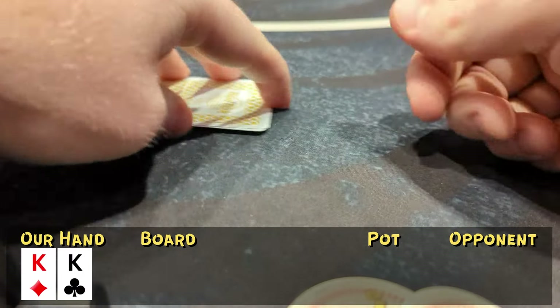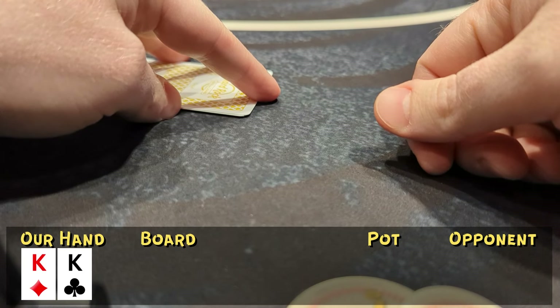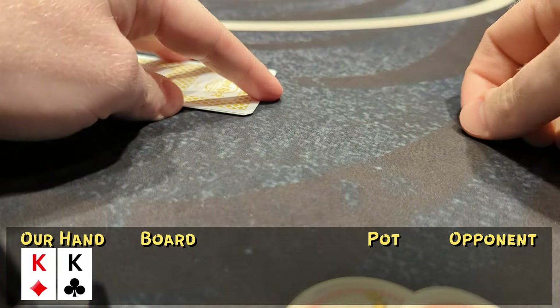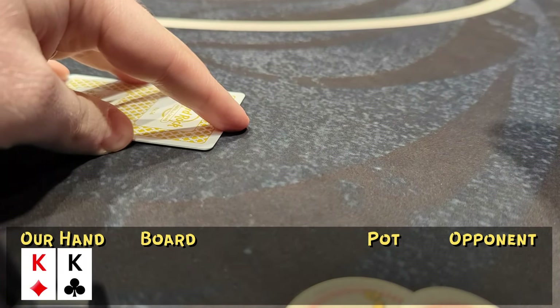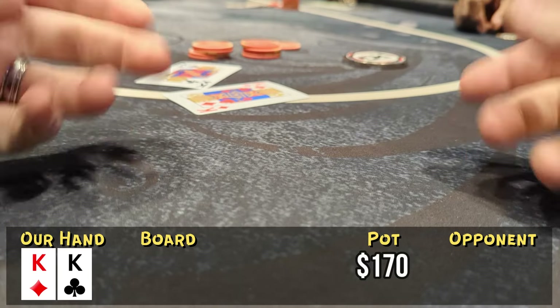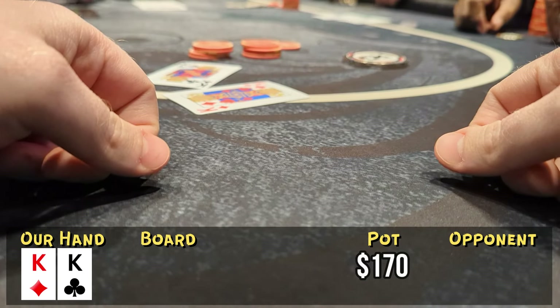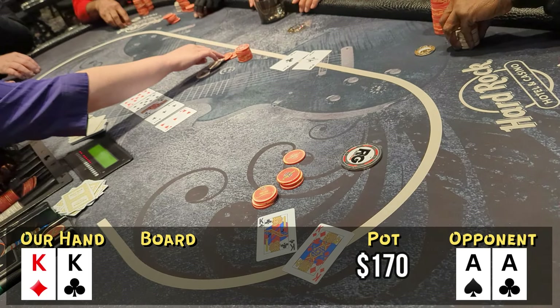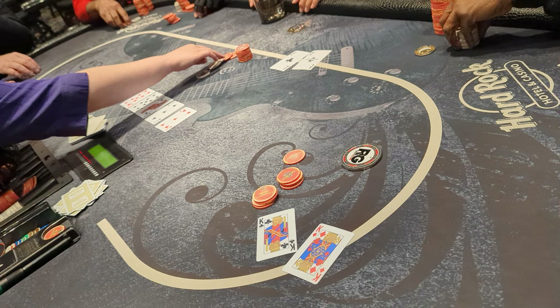Hand number three — we're looking down at pocket kings from the small blind, the second best hand ever created. An active player from early position opens to $10. We bump it up to $40. Pretty quickly our opponent ships it all in for around $80. No decision — we snap call. We've got kings, but he shows down pocket aces. No help on the flop, turn, or river. We're doubling up our opponent, but at least he only had $80 in front of him.